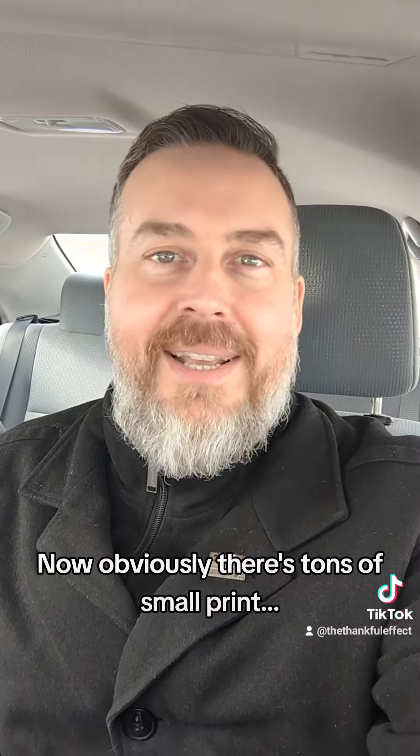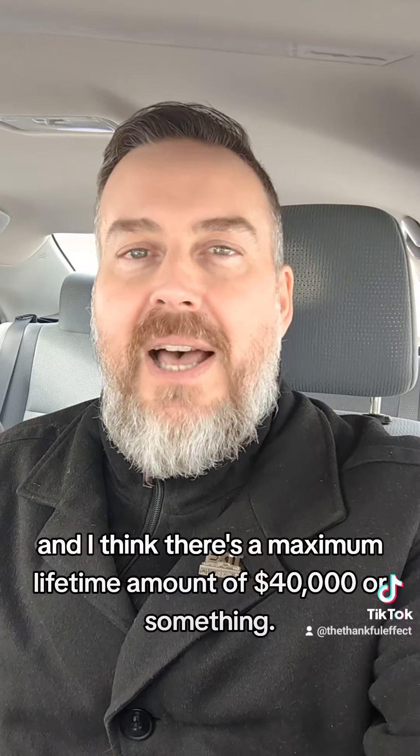Obviously, there's tons of small print — you have to be of a certain age, it has to be a qualifying home. You can only put $8,000 per year in, and I think there's a maximum lifetime amount of $40,000 or something.